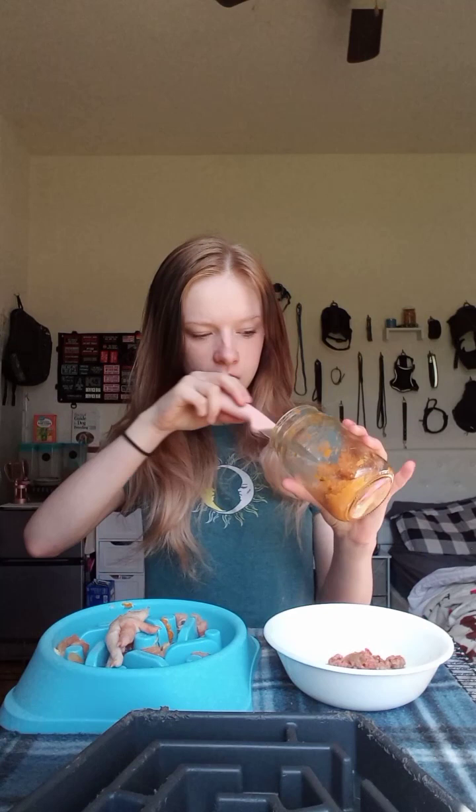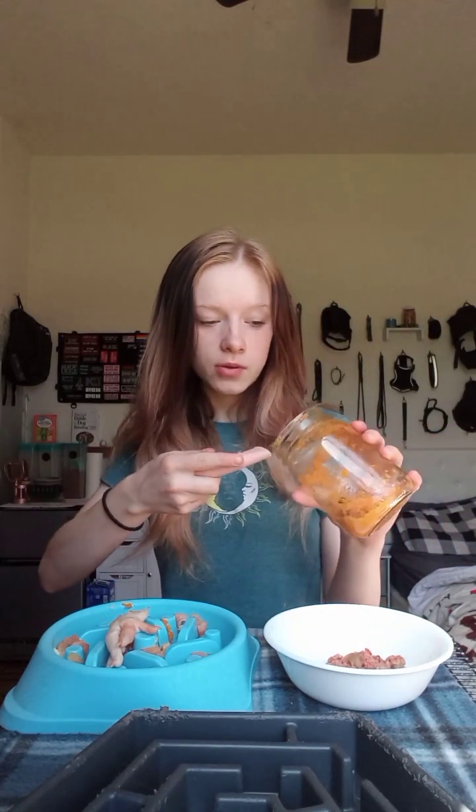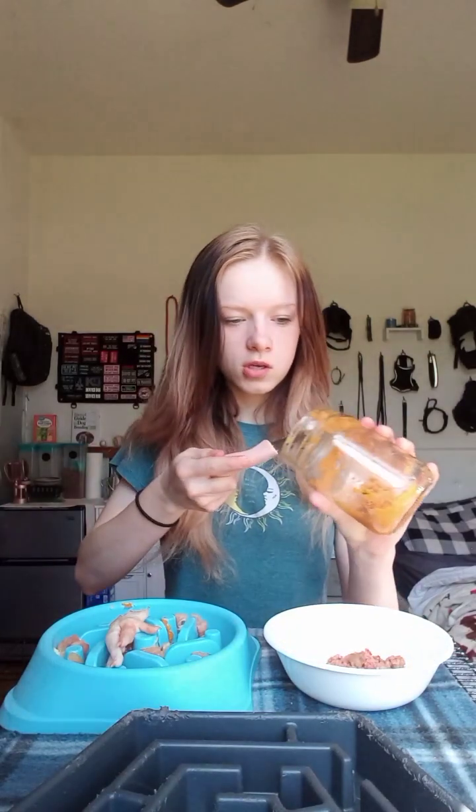You can skin it or you can leave the skin on - sometimes I leave it on, sometimes I skin it. Chewy's more picky about sweet potato, so you kind of have to mix it in with his food. I haven't put the kibble in Gus's bowl yet, but I will. I'm just going to put all his little additives in the bottom first.